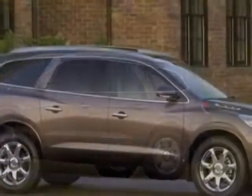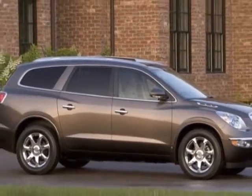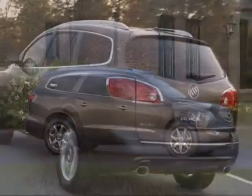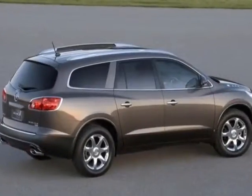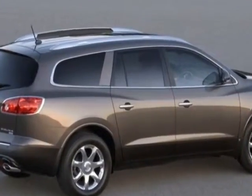This vehicle gets an estimated 17 miles per gallon in the city and an estimated 24 on the highway. This Enclave boasts a 3.6 liter engine and has a six-speed automatic transmission.